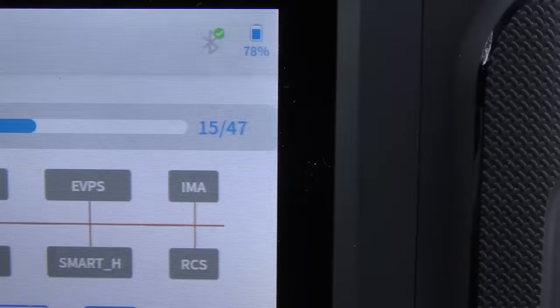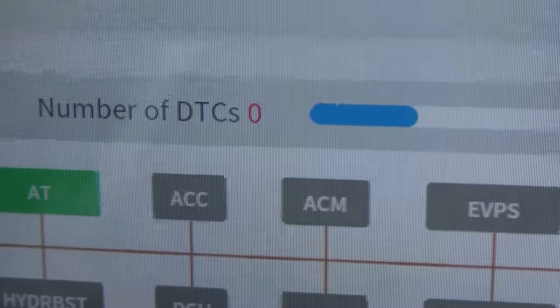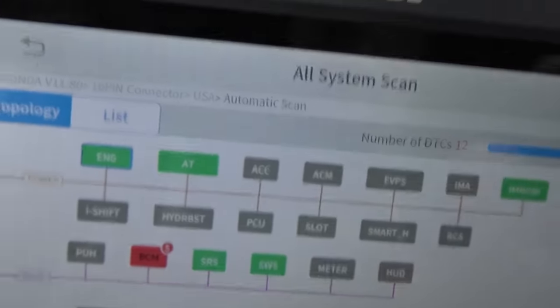It goes through 47 different systems. While we're waiting, the windows all still work — it's a Honda. This particular model has a recall for sometimes the back frame getting rusty and the fuel tank getting loose and coming off. If you're looking at one of these, get the VIN number, go to the NationalHighwayTrafficSafety.gov website, put in the VIN number — it's free, you can do it on your phone — and you'll see if it's under the recall. I whacked on the gas tank; it's not loose or anything. We're 15 out of 47 systems with zero trouble codes so far. Now it's done all 47 and found 12 trouble codes: 5 are the body control module and 7 are the tire pressure monitoring system.